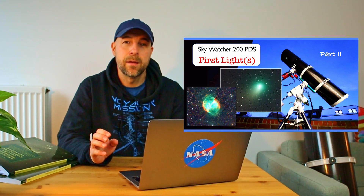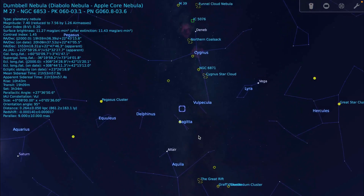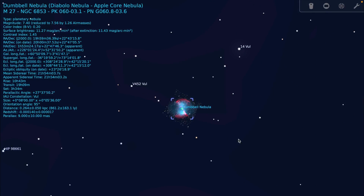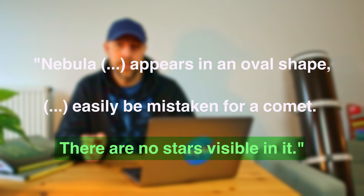Hello and welcome back to the channel. Recently I did a video about M27, the Dumbbell Nebula. I imaged this beautiful target using my Skywatcher 200 PDS Newtonian Telescope. You can find this deep sky object in the constellation of Vulpecula. The nebula was discovered by Charles Messier in 1764. Due to the lack of high quality telescopes at the time, Charles Messier described this nebula as a nebula without a star.